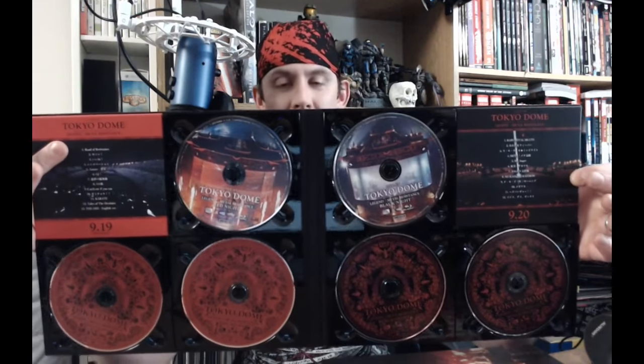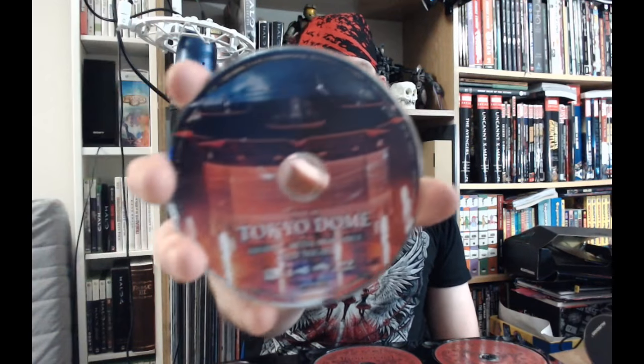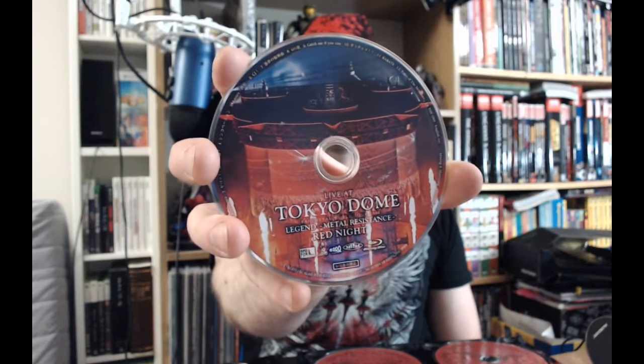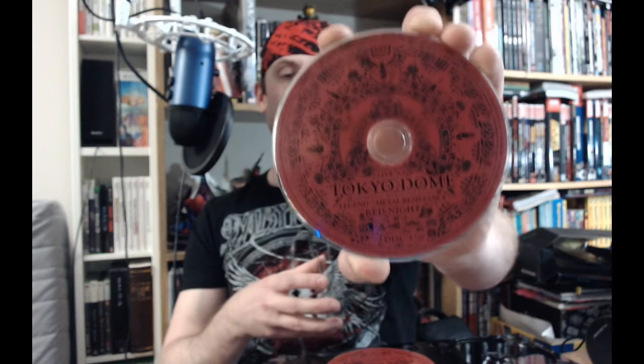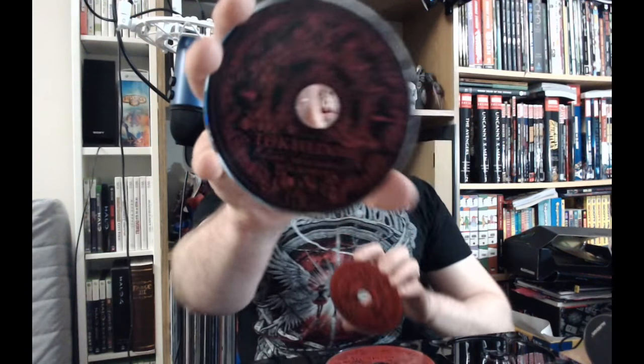Just so everybody knows, these two things here are just part of the packaging — they don't actually come out or anything, they're not booklets. Okay so there is Red Knight and Black Knight, and there are the CD designs for Red Knight and Black Knight.